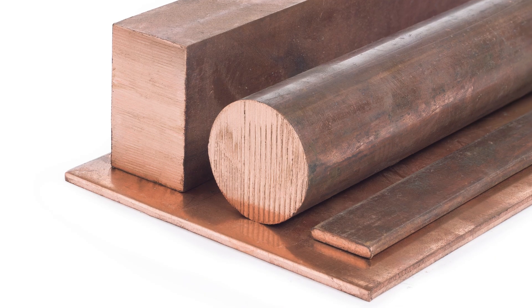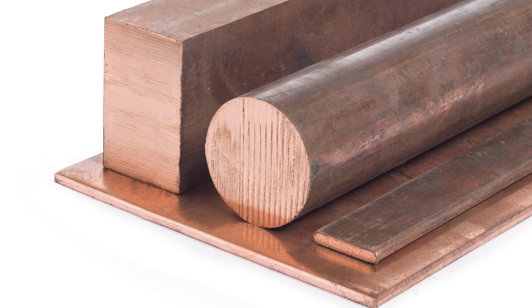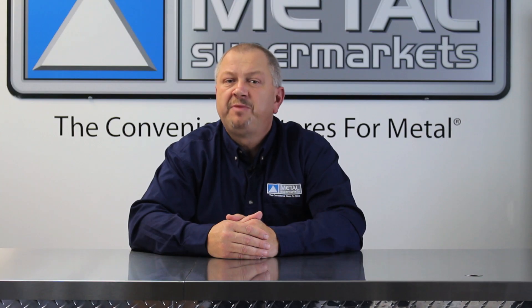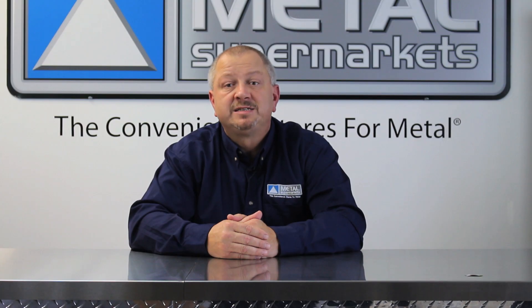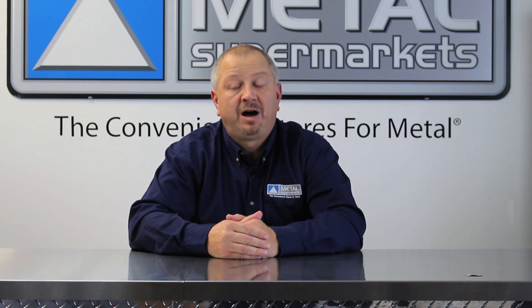Most people believe that copper is the most conductive metal, as it is so commonly used for wiring in homes and household electronics. But you may be surprised that copper is actually the second most conductive metal. It is also commonly believed that gold is the most conductive, but while it does have a relatively high conductive rating, it is actually ranked third, behind copper.